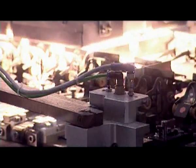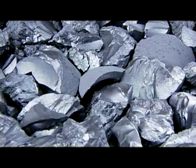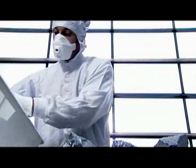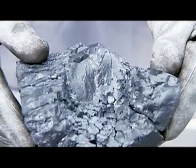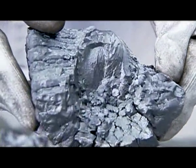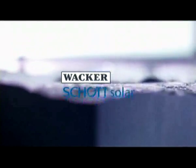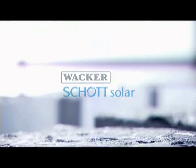The manufacture of crystalline modules requires more than established experience — secure silicon supplies are also a must. We've gained the experience over the past 50 years. In order to maintain silicon supplies, we've joined forces with one of the most innovative silicon producers in the world, Wacker Chemie AG. Together, we bundle our know-how to improve the basis for highly efficient solar electricity modules: the wafers.